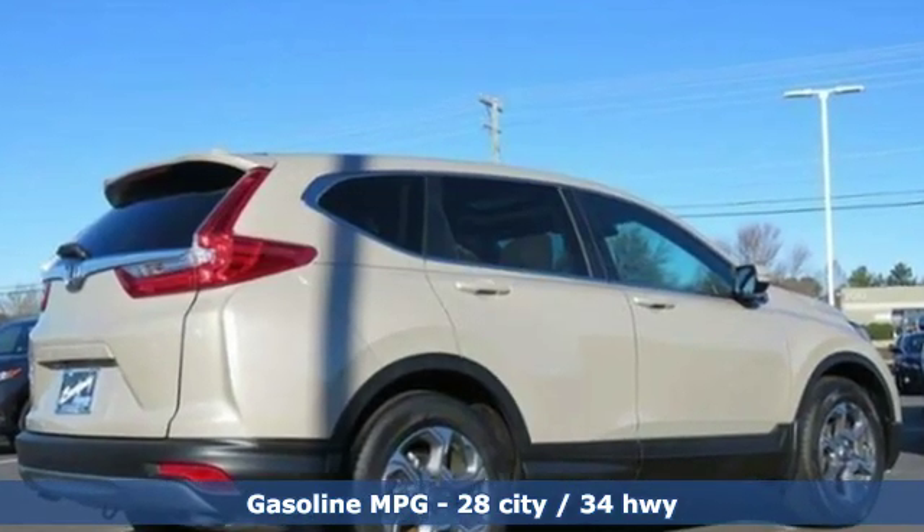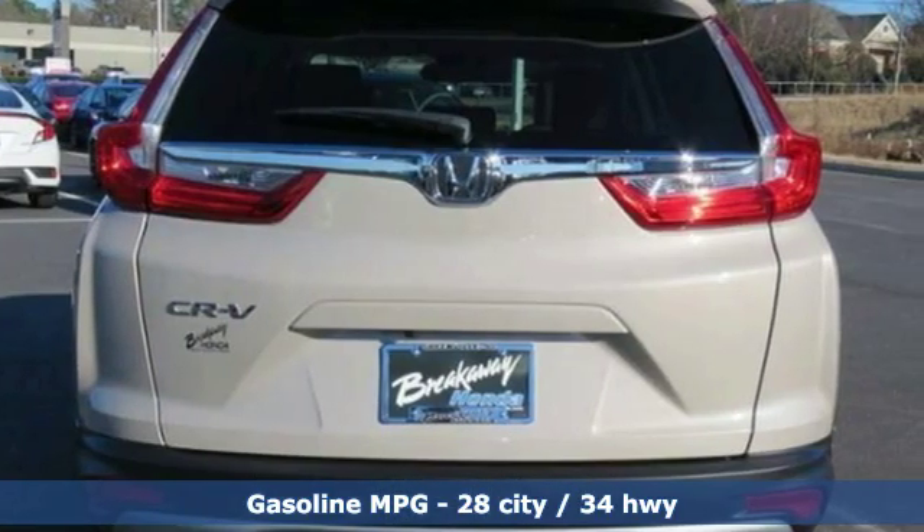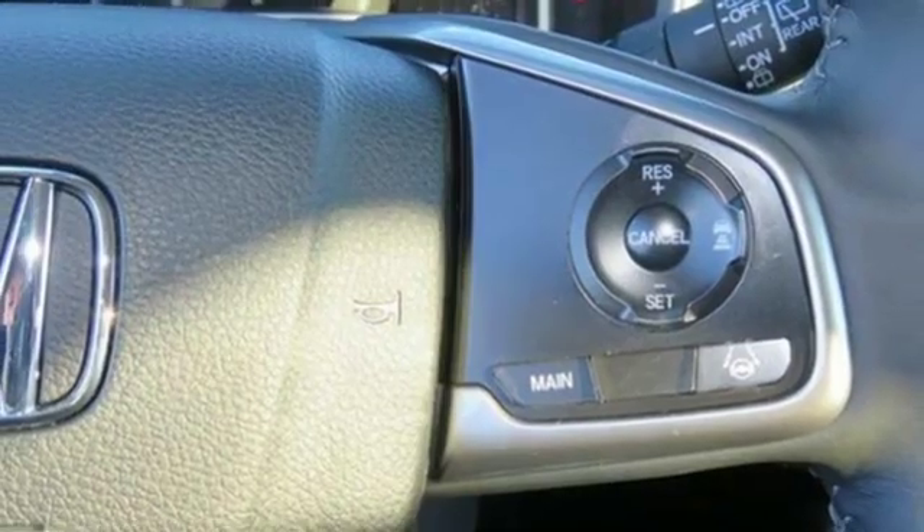And with features like these, every drive is a pleasure. Streaming audio, doors and push button start proximity key, and front heated leather bucket seats.